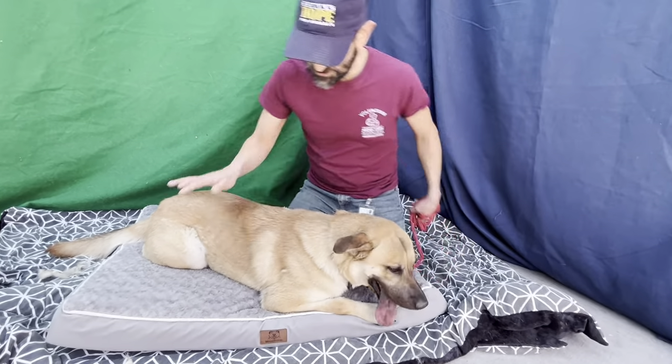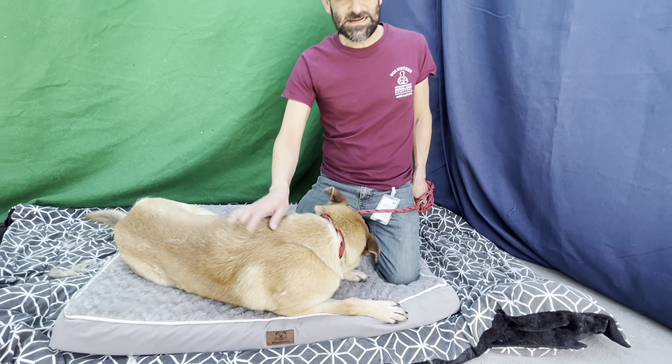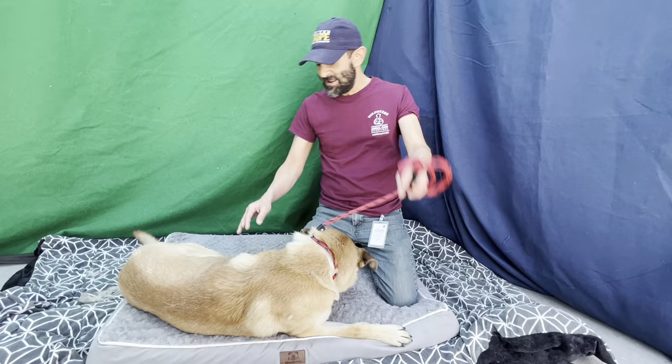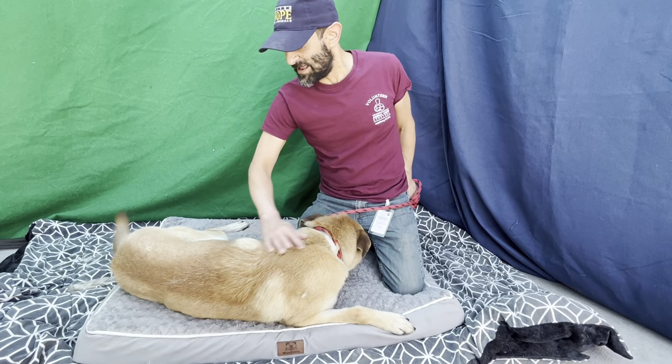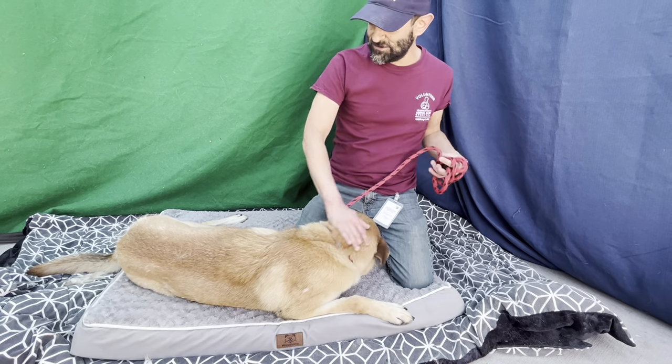Mike, you want to tell us a little bit about Andrew? Yeah, this is Andrew. He's a pretty good boy. I've had him out for a bit. Pretty easy to leash and collar up, get him out of his pen and he's really excited to get out. So he has quite a bit of energy, wanted to run around a bit, just kind of work out that energy.